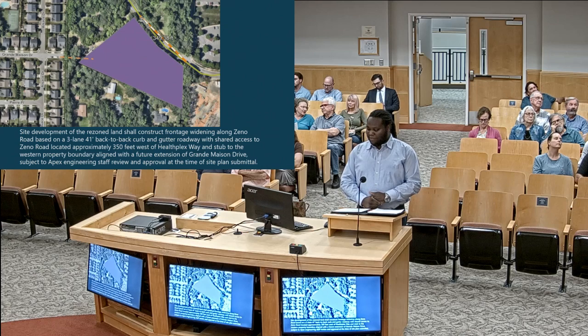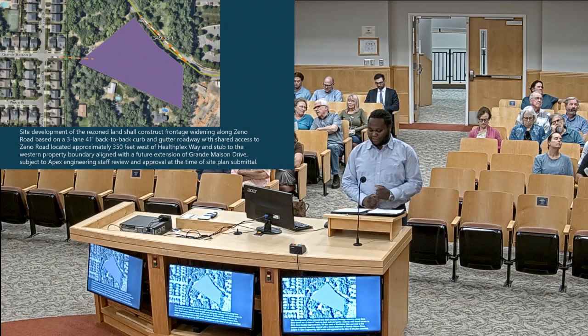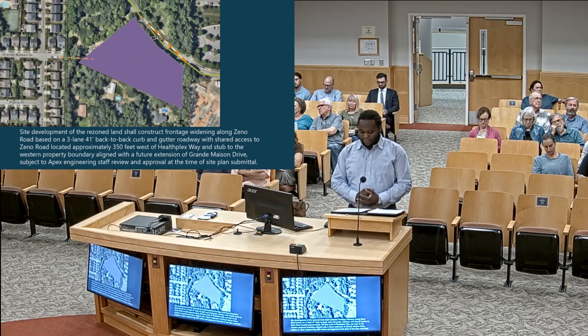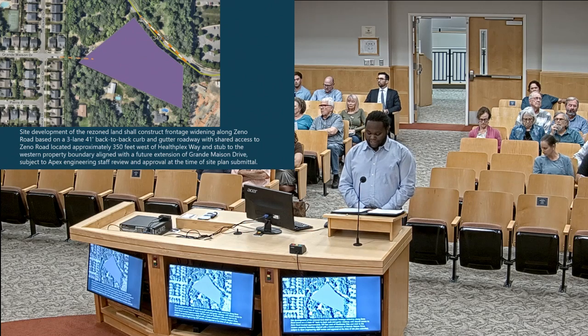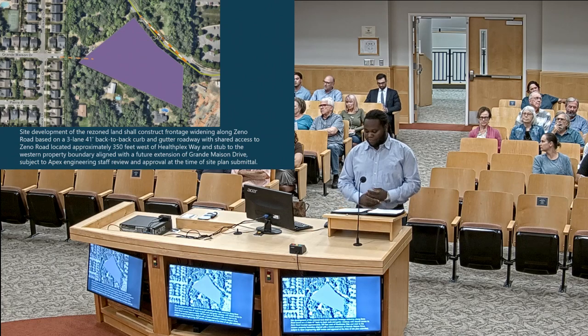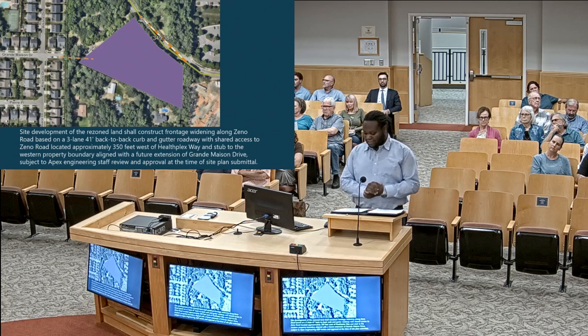Planning recommends approval of the rezoning case 23CZ24 with the conditions as offered by the applicant. The proposed rezoning is reasonable and in the public interest because the rezoning conditions will allow complementary development adjacent to and in the immediate vicinity of health care facilities, while also providing future access to adjacent properties to the west and south of this rezoning.